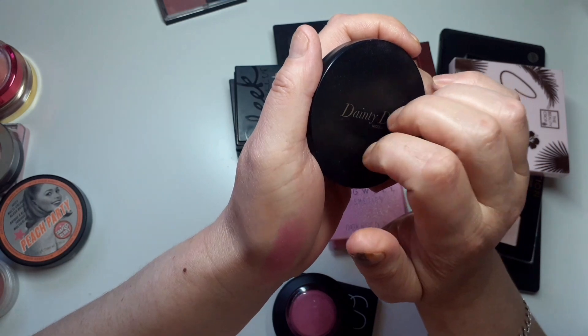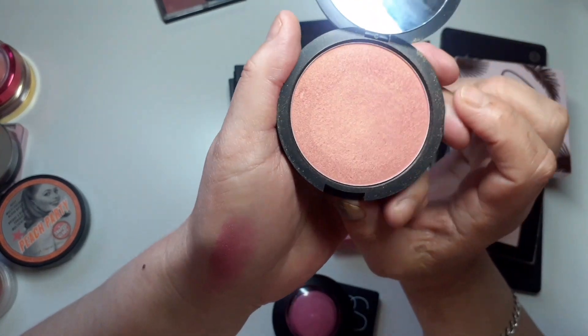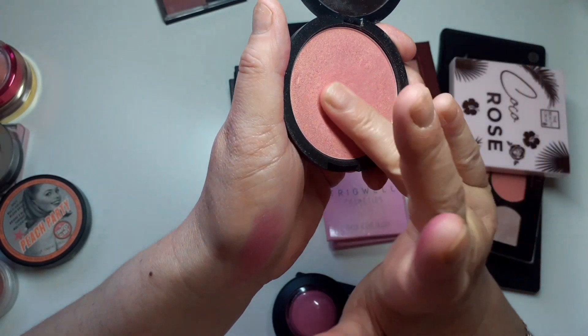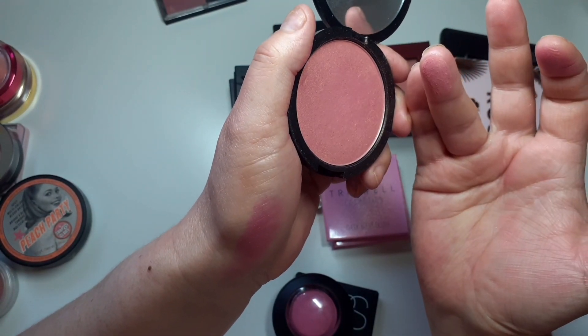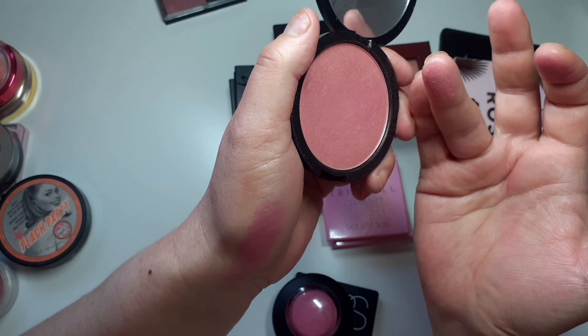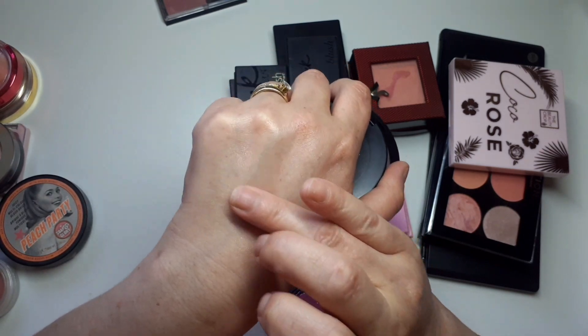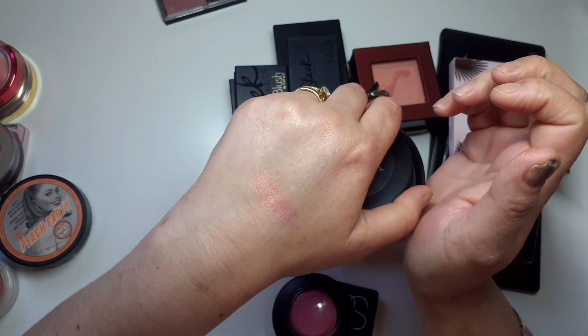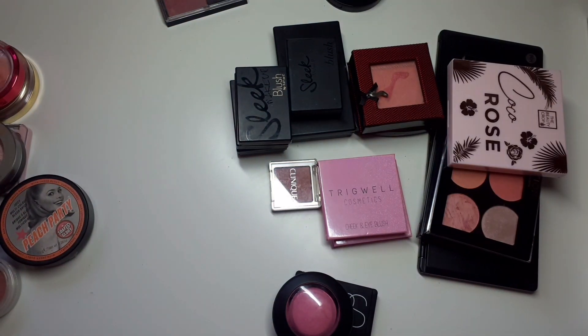Dainty Doll by Nicola Roberts from Girls Aloud — this is very similar to... I've forgotten the name, but I'm going to keep that. I'm going to do a comparison — there are two others.